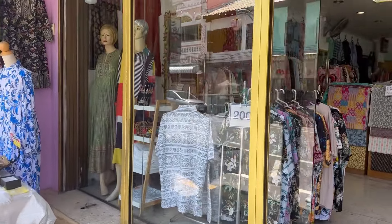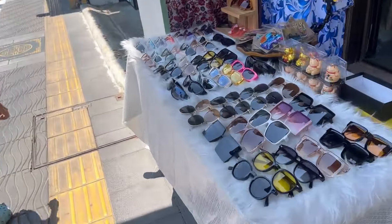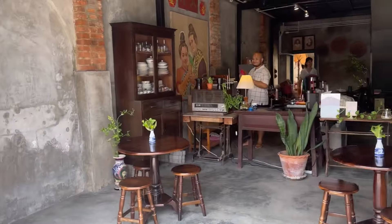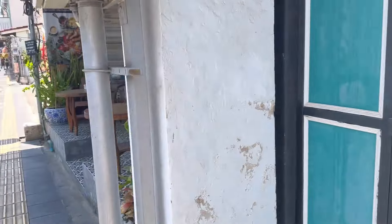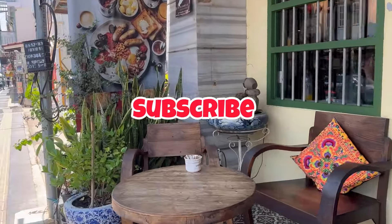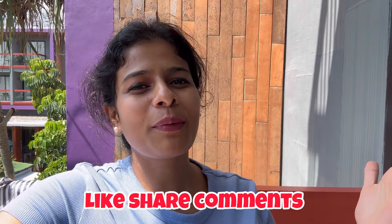Dear viewers, there are a lot more vlogs on my channel about Phuket, Thailand — you can watch them on my playlist. If you liked this vlog, please do not forget to subscribe to my channel to help it grow and to enjoy future travel and lifestyle vlogs. I'm waiting for your likes, shares, and comments. See you on my next vlog — till then, bye bye and take care!